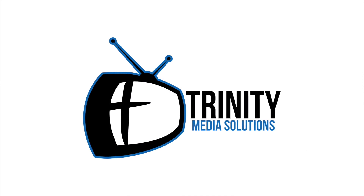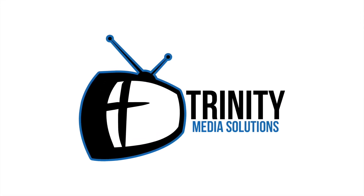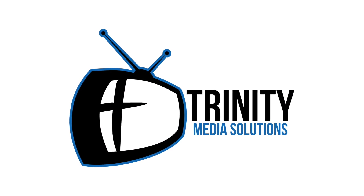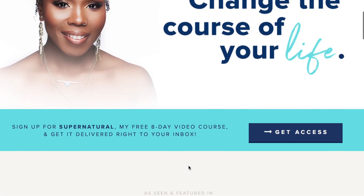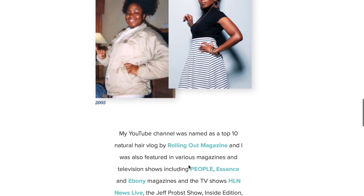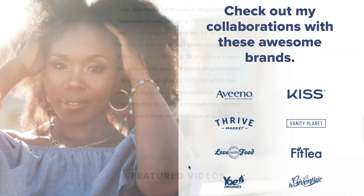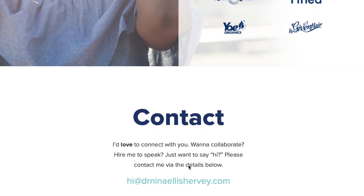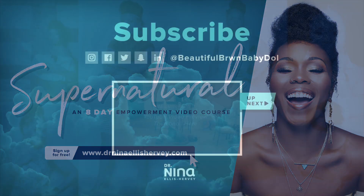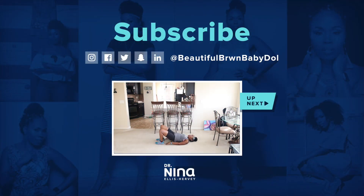Special thanks to Jason Bowie of Trinity Media Solutions for co-producing and filming today's video — his information can be found down below in the information section. Thanks so much for all the love and support over on my new website. If you haven't already, go ahead and check it out and join me for new ways to interact, giveaways and prizes, weekly emails, as well as my free 8-day supernatural video course, which is free when you sign up.